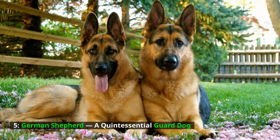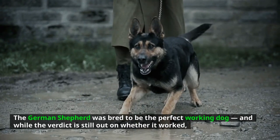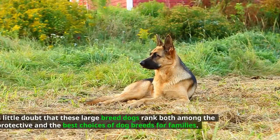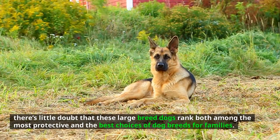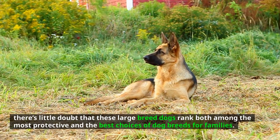German Shepherd — a quintessential guard dog. The German Shepherd was bred to be the perfect working dog, and while the verdict is still out on whether it worked, there's little doubt that these large breed dogs rank both among the most protective and the best choices of dog breeds for families.